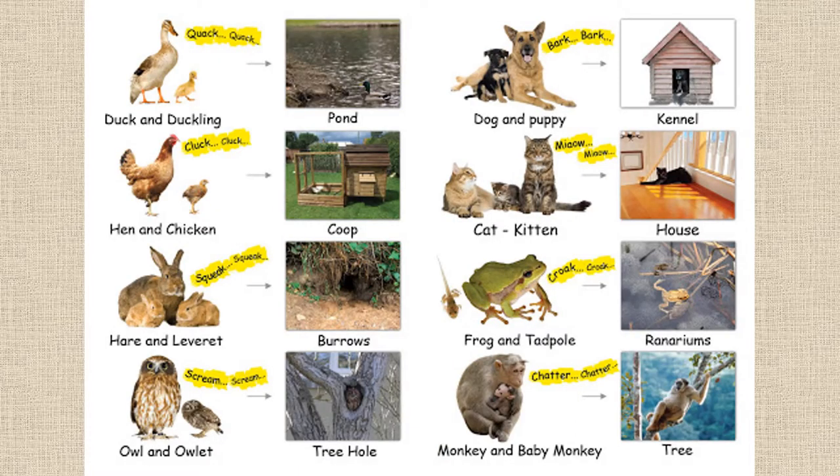Duck and their ducklings in a pond. Hen with their chicks in a coop. Hare and their leverets in burrows. Owls and their owlets in tree holes. Dogs with their puppies in kennels. Cats and their kittens in a house. Frogs and tadpoles in a runarium. And monkeys with their baby monkeys in trees.